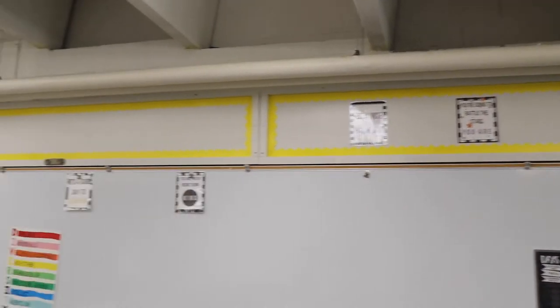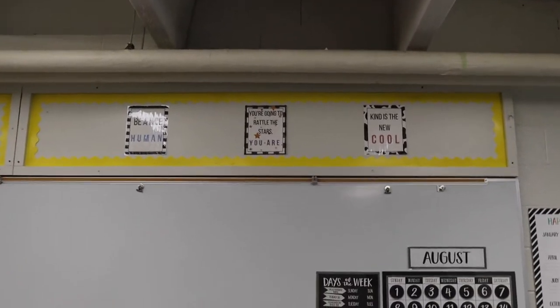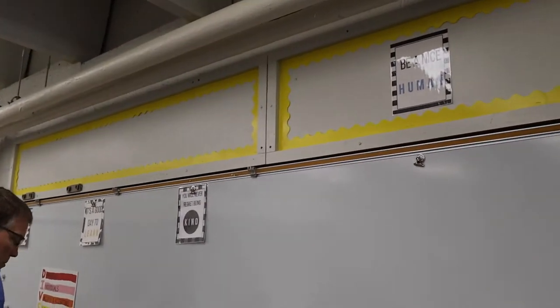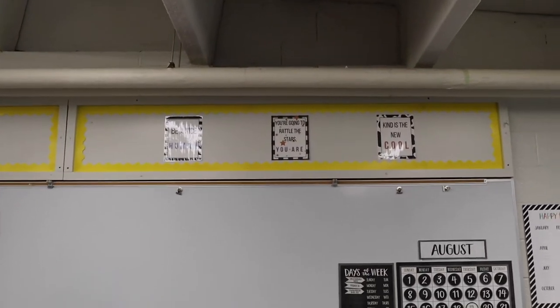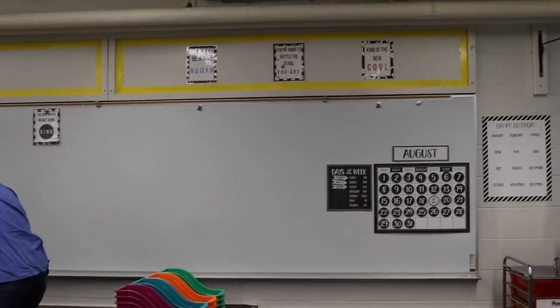My parents are here and we are putting up some posters — I'm going to show you what my dad has done so far. We've put up the yellow border on both of those walls and we've just put up these three motivational posters. Now we're going to do the other ones, and there's one that's going to go up above the calendar.